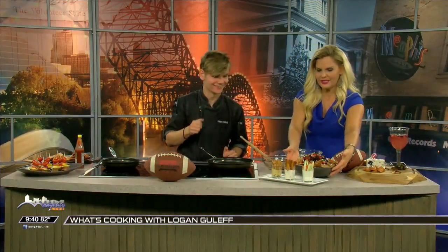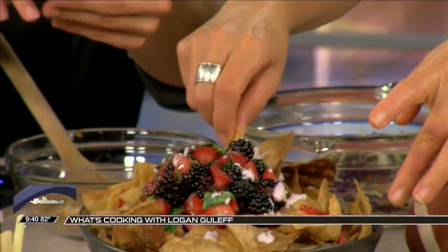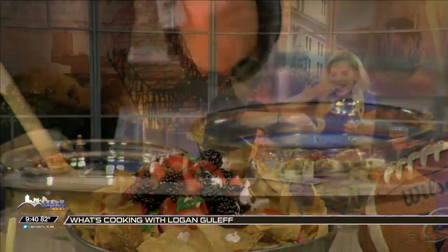These are my dessert nachos. You've got to give those a try! I actually grate a little bit of chocolate on top — grated chocolate, just for fun.